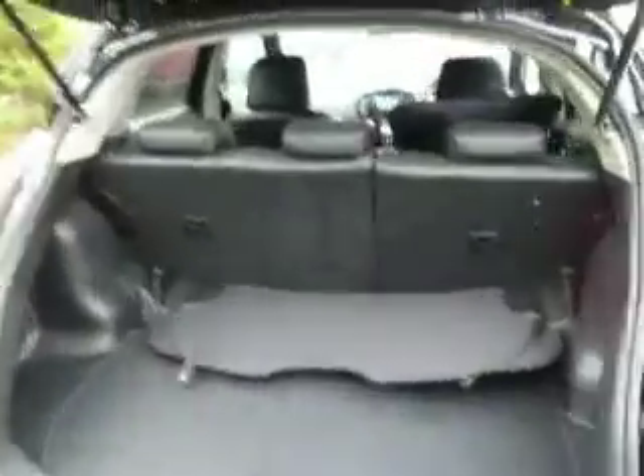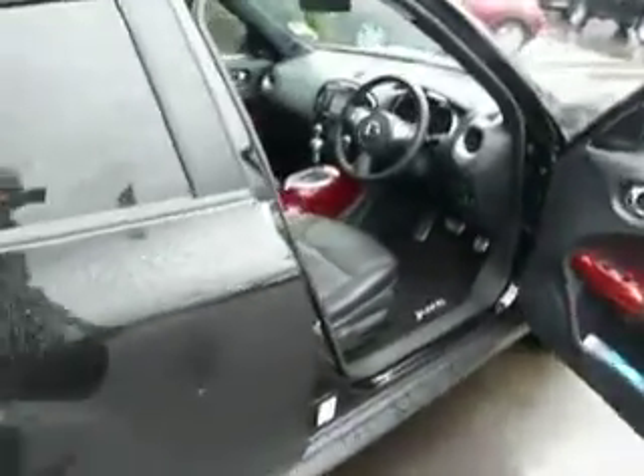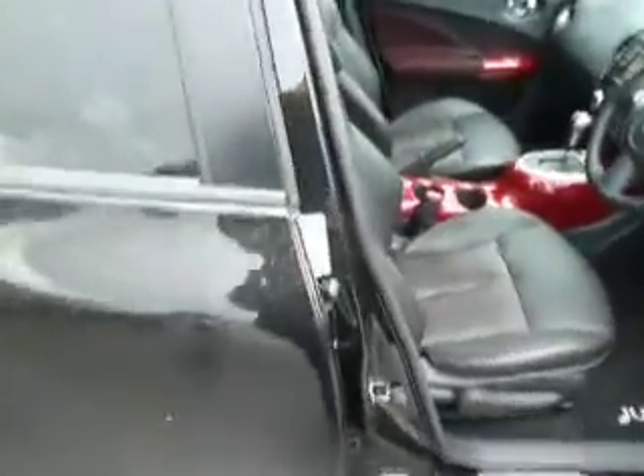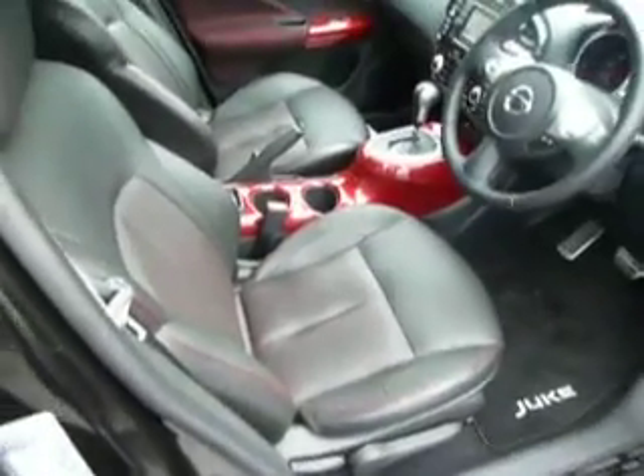There's a good size boot space on these, and the back seats are 60-40 split so you can put them down should you need to. This is the Tekna spec, which is the top spec they do in the Juke, so it comes with all the major features you'd expect.